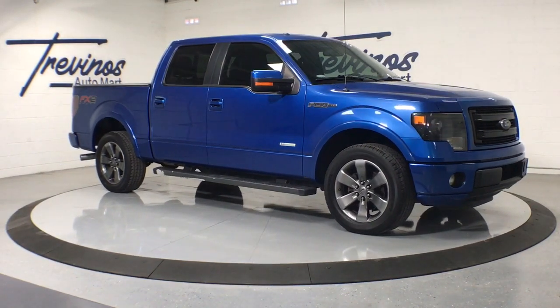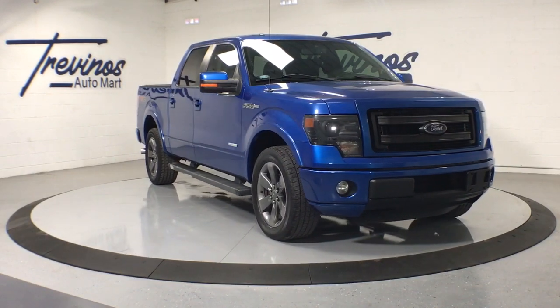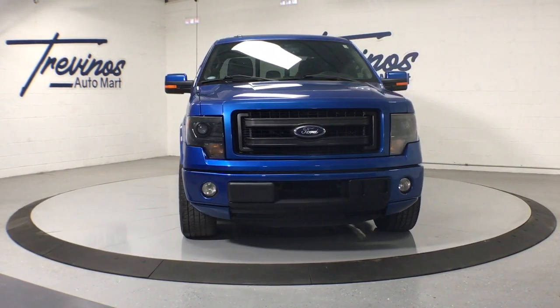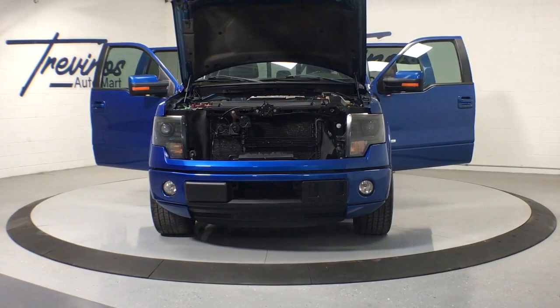This could be the car for you. The 2013 Ford F-150. With less than 120,000 miles on the odometer, this vehicle stands out from the rest. Take a closer look at this full-size F-150.